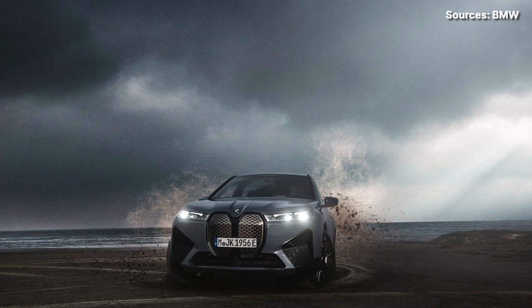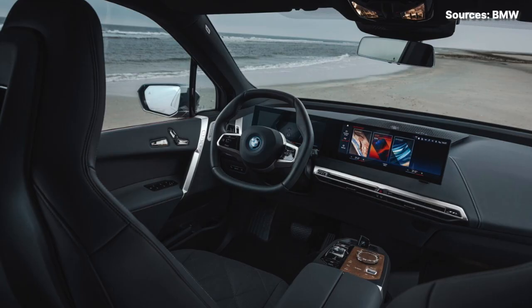BMW unveiled the upcoming high-performance version of the iX SUV — the M60. The M60 uses the same 111.5 kilowatt-hour battery pack and dual electric motor setup as the standard iX. While the xDrive 50 produces 516 horsepower and 564 pound-feet of torque, the iX M60 ups those numbers to 610 horsepower and 811 pound-feet of torque when using launch control.